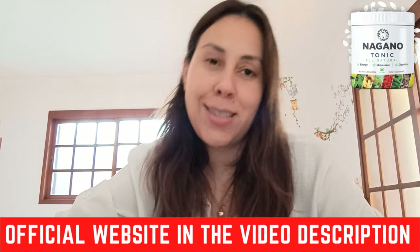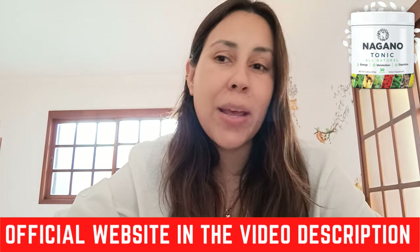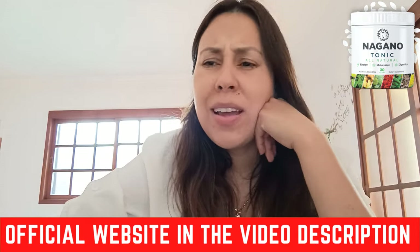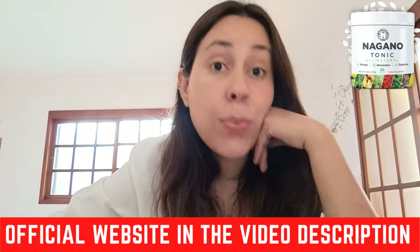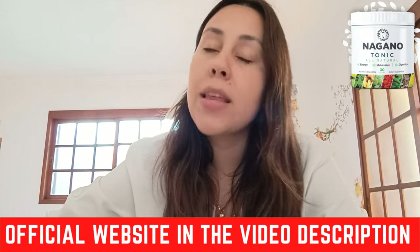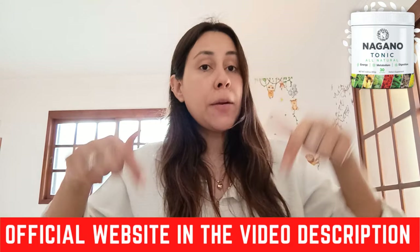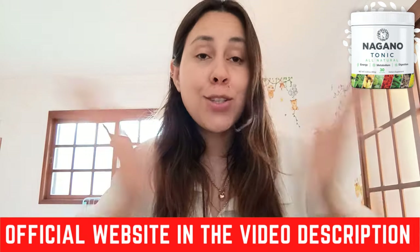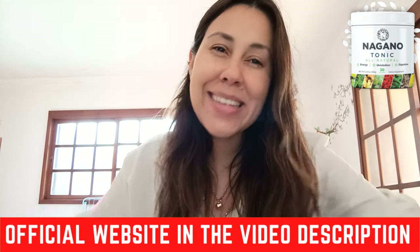Also remember this — there is a money-back guarantee. So if you do purchase the Nagano Tonic but maybe you don't like it, it's fine. We don't all like the same things, right? You can simply request a refund on the official webpage — talk to customer service and they will help you get a refund. So don't worry about losing your money. Pop over there. Thanks for watching. I hope I got to help you beautiful people out. Have a fantastic day. Take care and I'll see you next time. Bye.